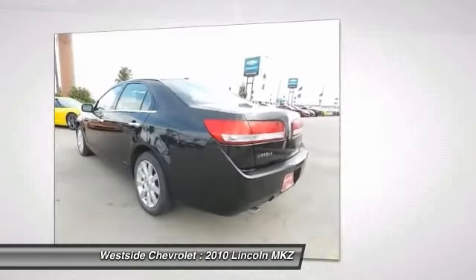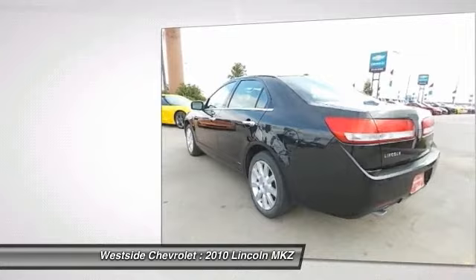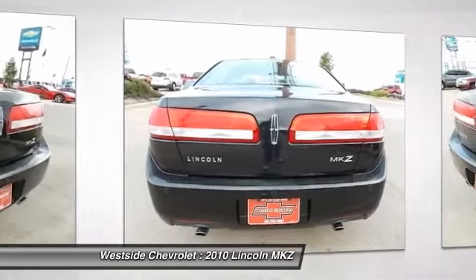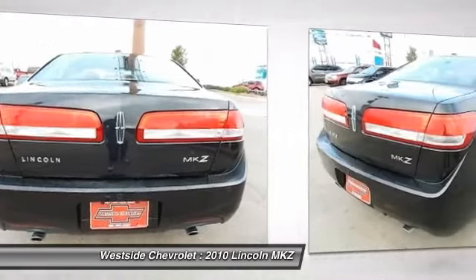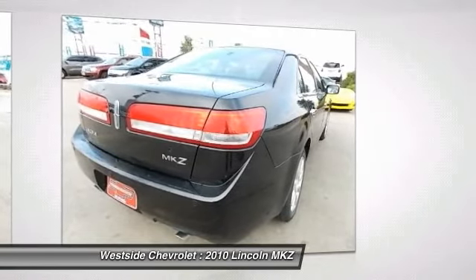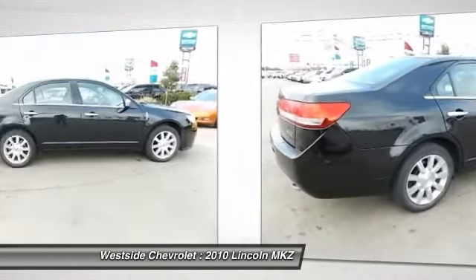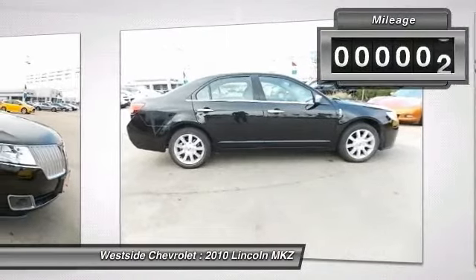Add that to the clean, modern interior with standard features including rich leather, exotic wood, and a sophisticated assistant that responds to the sound of your voice. And you'll see the MKZ offers a new dimension of luxury. This vehicle has less than 35,000 miles.